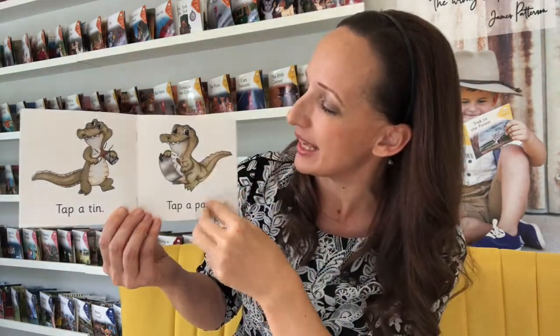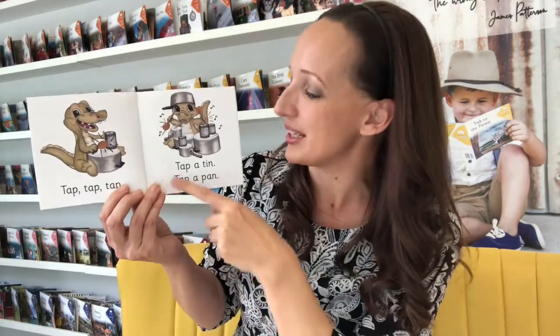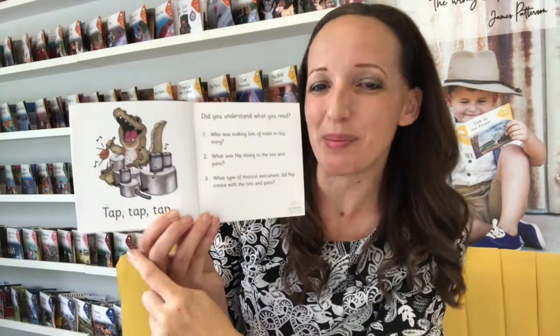Tap a pan. Tap, tap, tap. Tap a tin. Tap a pan. And you can see even when they get more fluent it even has a bit of a beat to it — tap a tin, tap a pan, tap, tap, tap.